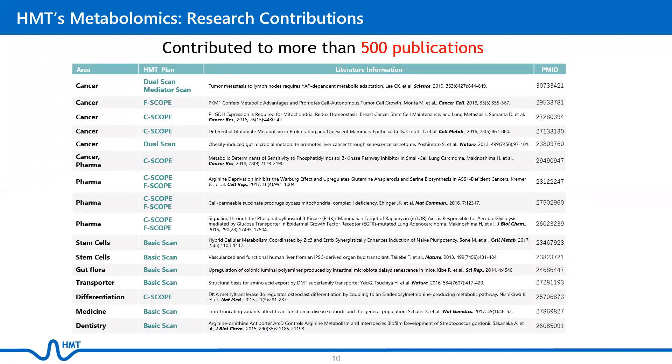HMT has contributed to more than 500 publications. Many of the examples shown here are related to cancer and pharma, but we have also contributed to other research fields, such as stem cell research, metabolic diseases, and agriculture.